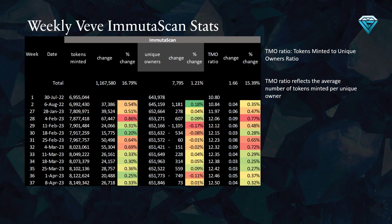The TMO ratio reflects the average number of tokens minted per unique owner. If we trace this ratio back to week number 1, we can see that it has been steadily increasing from 10.8 in July 2022 to 12.5 today. Generally, if this ratio continues to rise, it suggests that the new unique owners are unable to keep up with the large amount of new token minting, which could lead to a sideways or downward trend in the values of your collectibles.